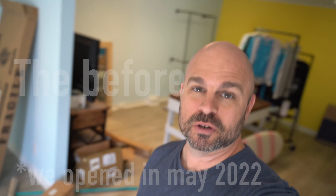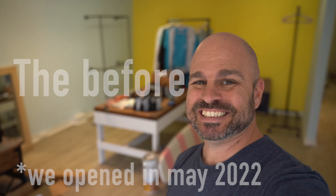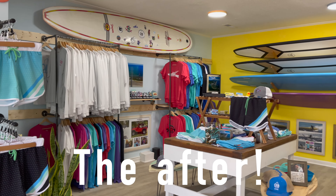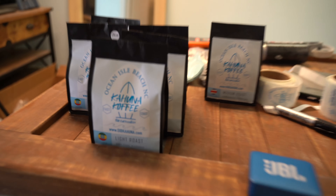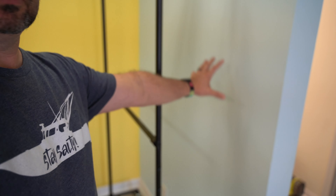You guys have helped us be able to get to this point, so this is going to be the new little retail surf shop. This is going to be the main retail space here, and then over here we have the coffee — thank you guys, we just brought that in and you've already bought a ton of it. It's delicious! Over here is going to be the little Kahuna Coffee Corner.